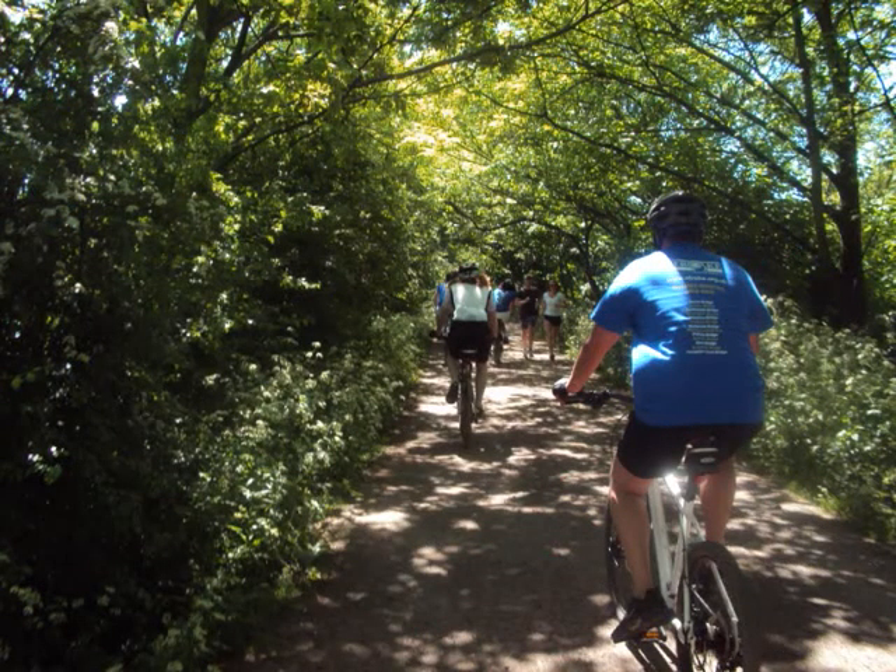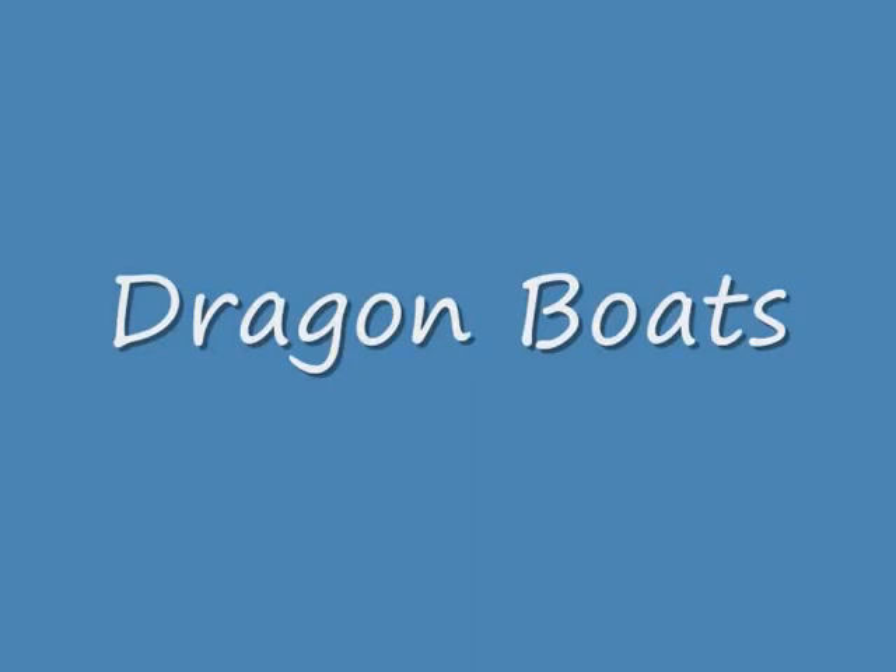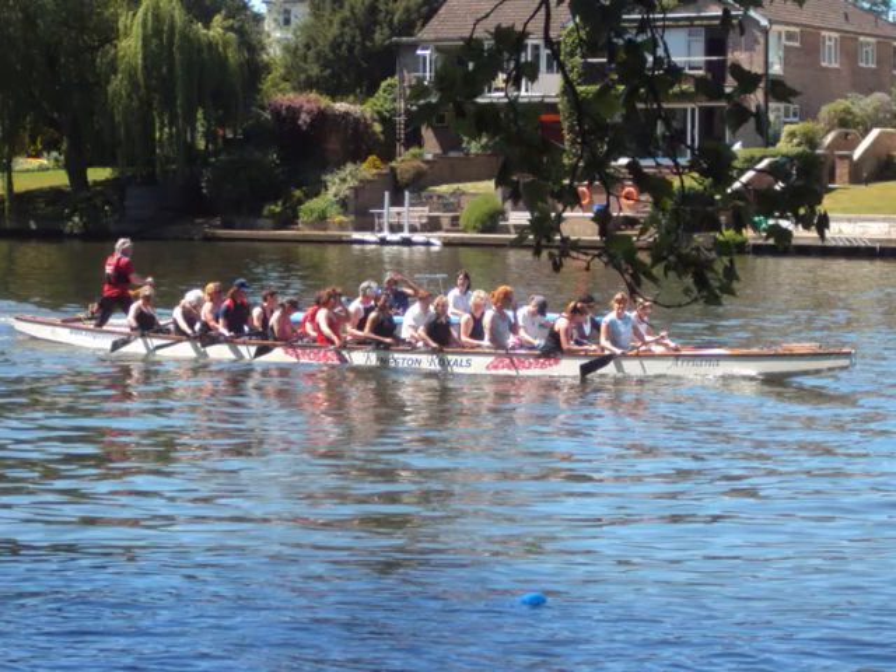Cycling along the towpath, and then through Richmond Park again. Back onto the Thames, and there are the Dragon Boats getting ready for their racing later on next week.